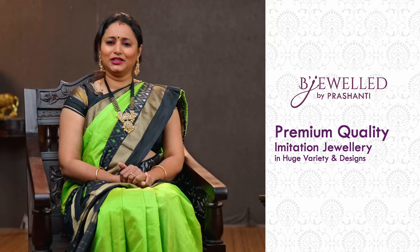All these jewelleries are available in our website. In this video we are going to see some very exclusive beaded jewellery with temple pendants. We also have some very pretty kundan collection to showcase in today's video. Let's get started.